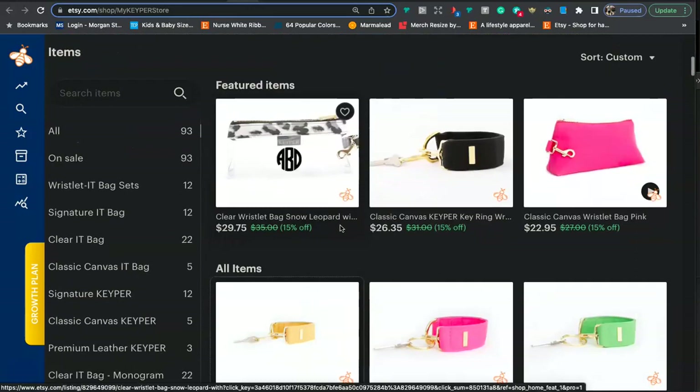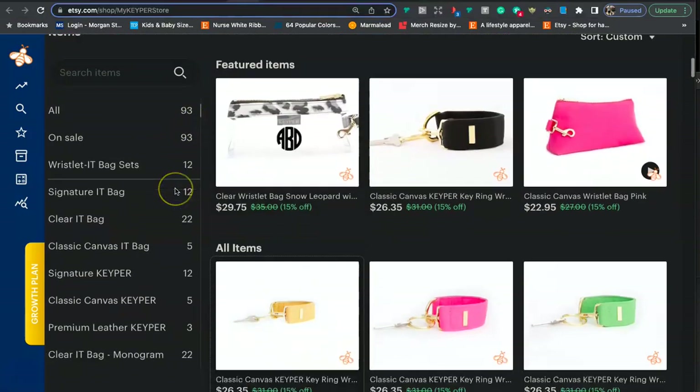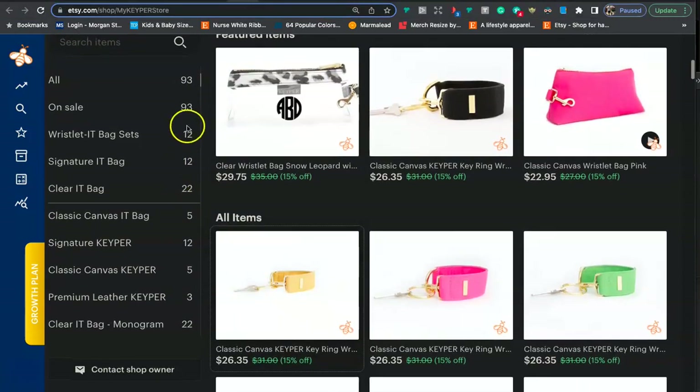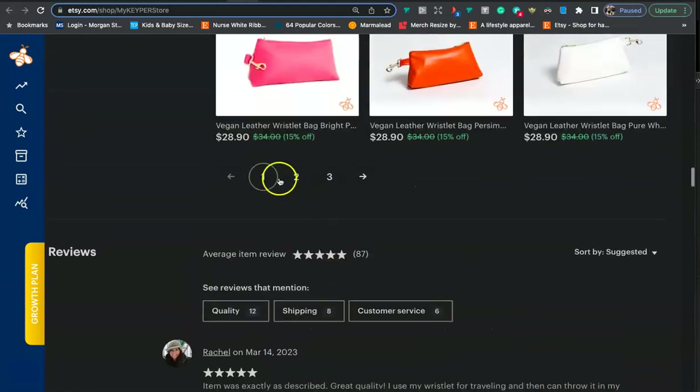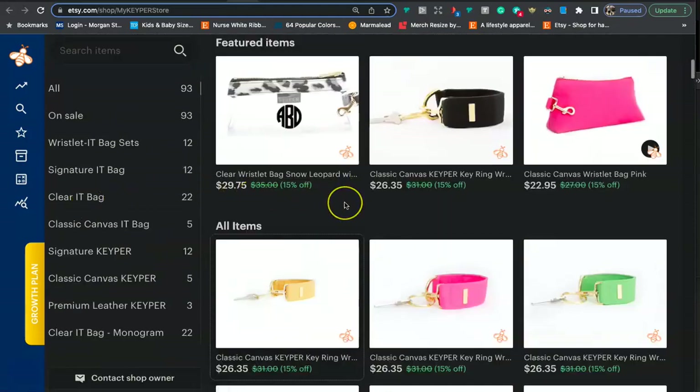You have 93 listings — good job. It's really important that every listing you have is in a section. It makes it easier for your customers to browse and find what they're looking for. If someone's just looking for a signature bag or clear bag, they can click on that section instead of scrolling all the way down. Keep up the good work there and make sure every listing is in a section.